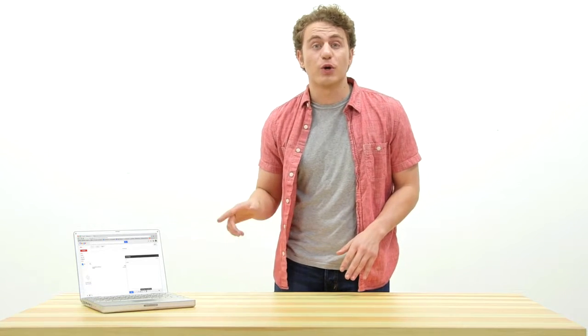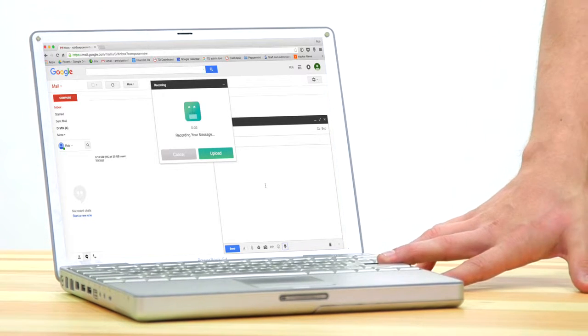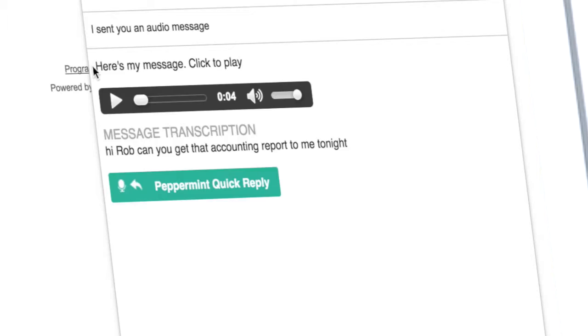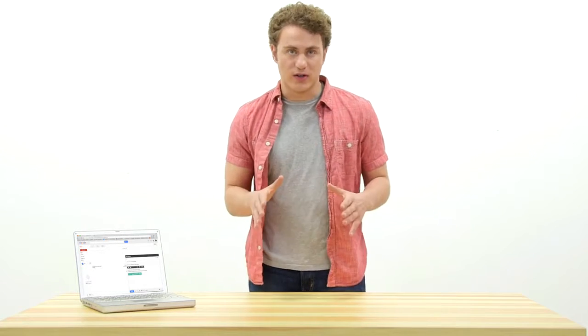You click on the microphone button to record your message. Hi Rob, can you get that accounting report to me tonight? And you can send the audio, plus it automatically converts it into words.